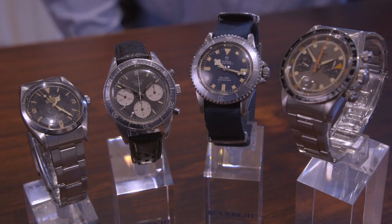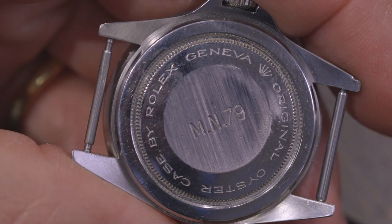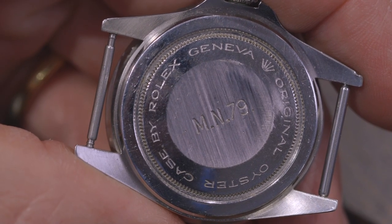The other Tudor is a lovely example which we call the Snowflake, and this particular one is very rare because it was originally sold in 1979 to the French Navy. On the back of the watch is engraved MN79 for Marine Nationale 1979.